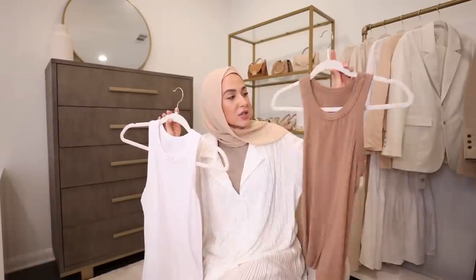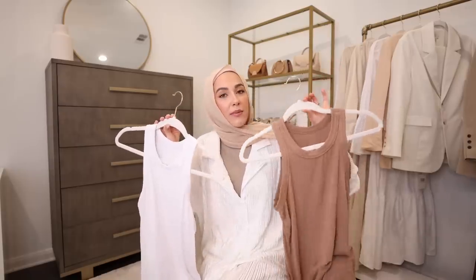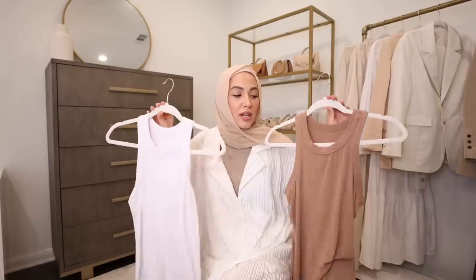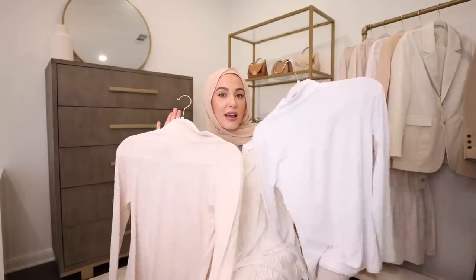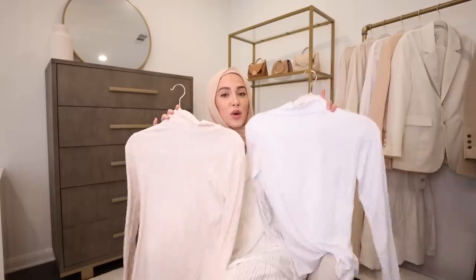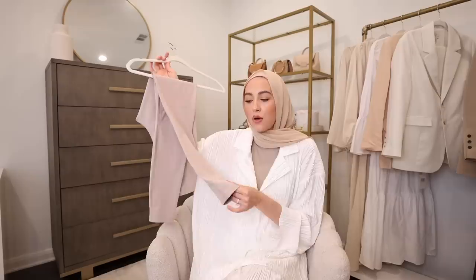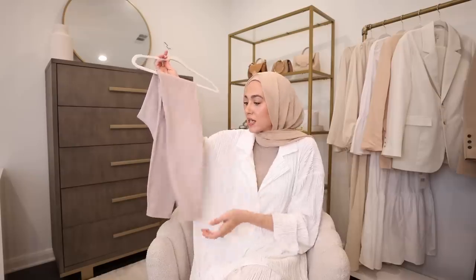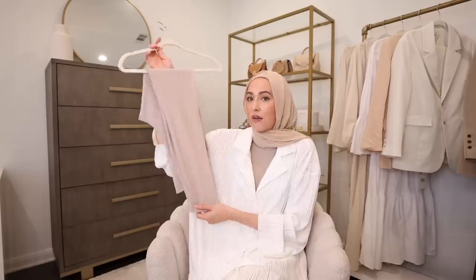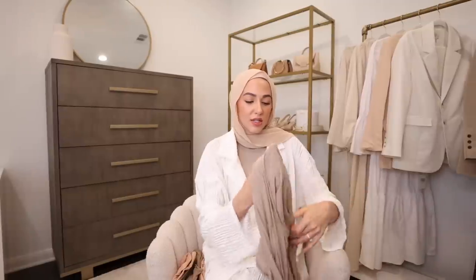Next, some of my favorite layering basics. These crew neck tank tops are so soft and buttery, really good quality, and come in so many colors. I've been wearing them underneath blazers and button-down shirts all summer. For long sleeve layering shirts, I found some that are really good quality — thin, stretchy, soft, and come in so many colors, great for literally all year round. I also found some nude layering leggings — more of an athletic legging material, but super thin and soft, great under dresses for extra coverage.